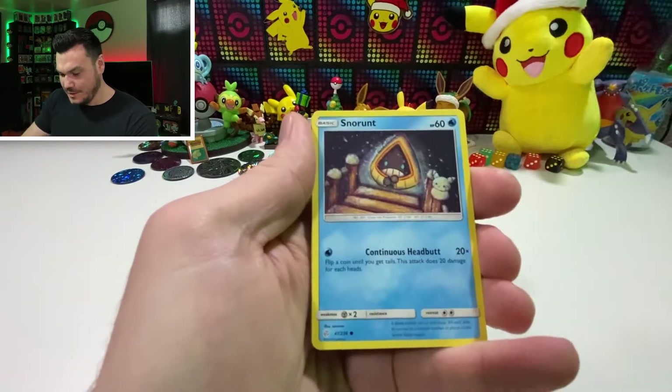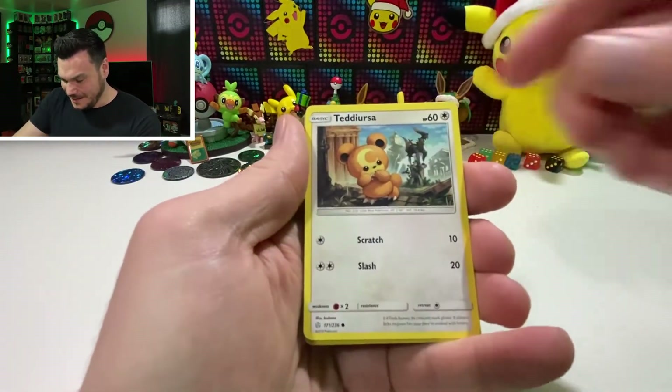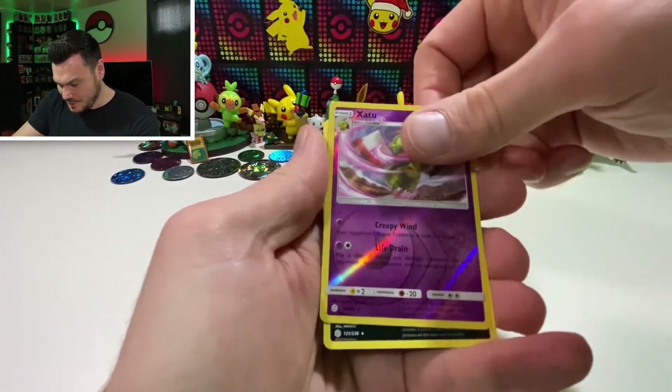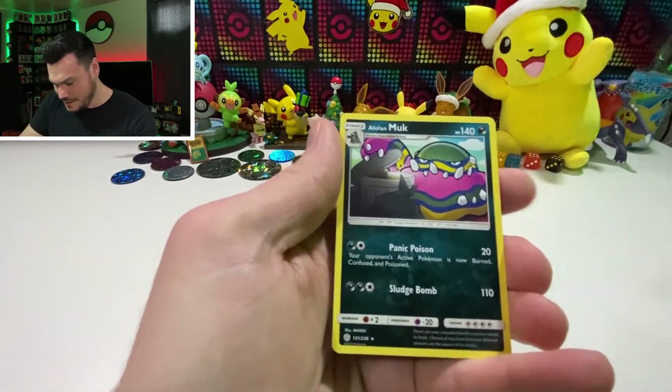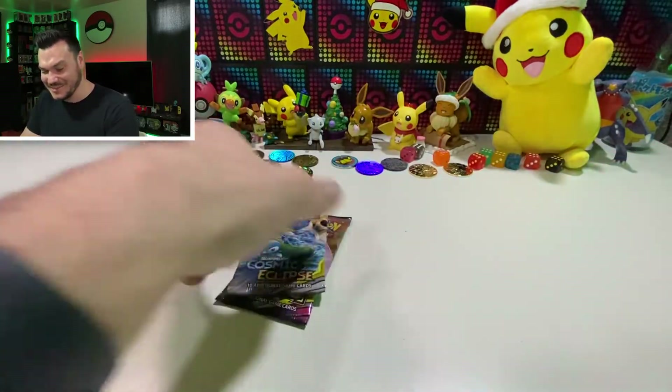Pyroar. Nosepass. Send your sympathy — like the video. Deerling. Tedursa. Reverse Zapdos and an Alolan Muk. I don't know, I love that face though. That's funny.